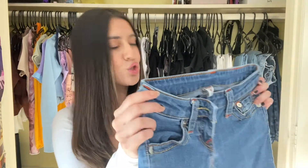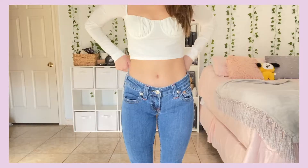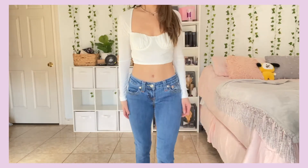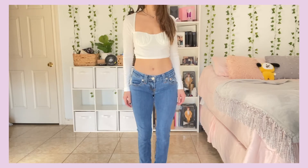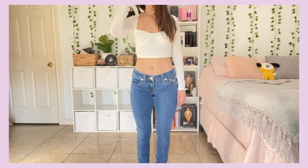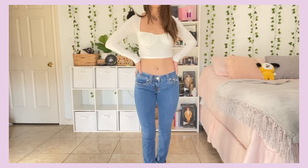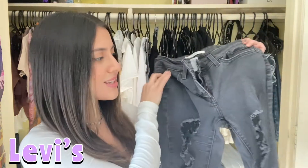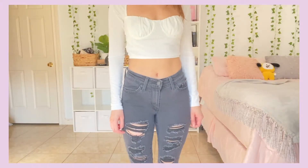These are super low-waisted and I don't wear anything low-waisted. But I'm going to keep them just because I can't get rid of them — I never wear them, but you never know, maybe one day I'll want to wear some low-waisted jeans and I'll have these.